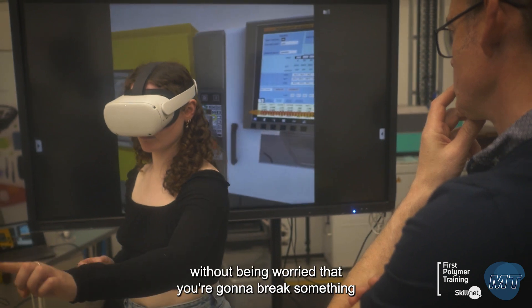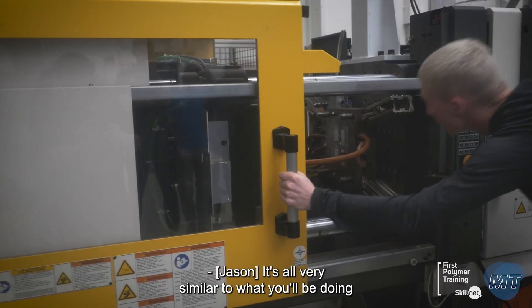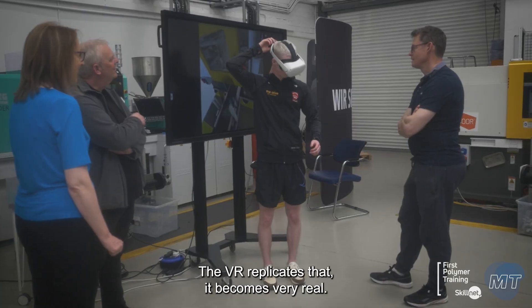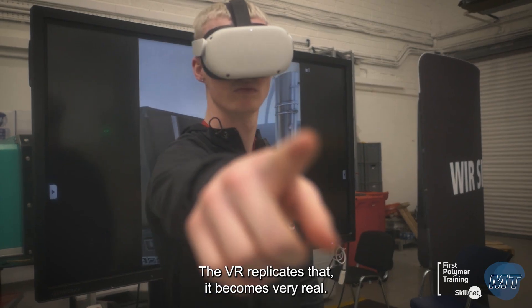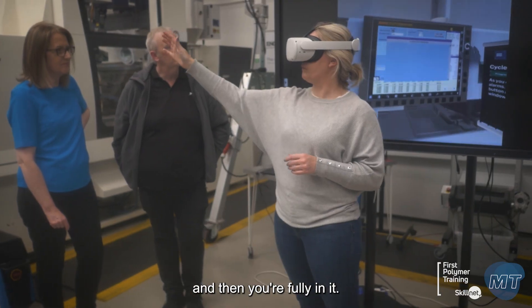It allows you to make changes without being worried that you're going to break something or damage expensive moulds. It's all very similar to what you'll be doing on an actual machine. The VR replicates that, it becomes very real. When you put it on initially it takes you a minute to get used to it and then you're fully in it.